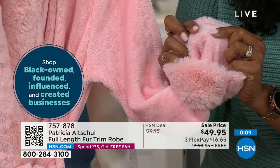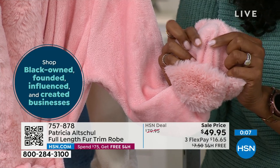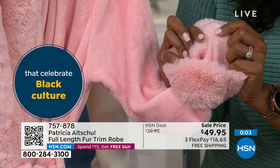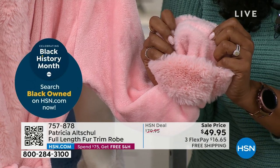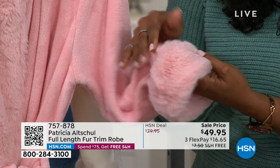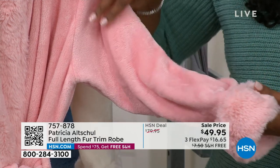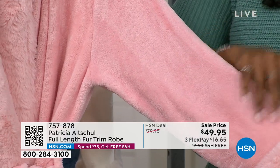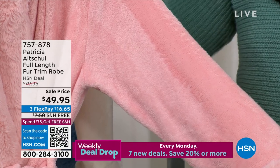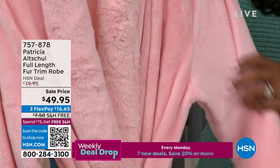Imagine getting out of the bath or shower when it's cold in the room — you grab this and put it on for instant warmth and comfort. Then you can leisurely do your hair and makeup, make breakfast, have your coffee, enjoy your morning, and make your first phone calls of the day, all in your robe.